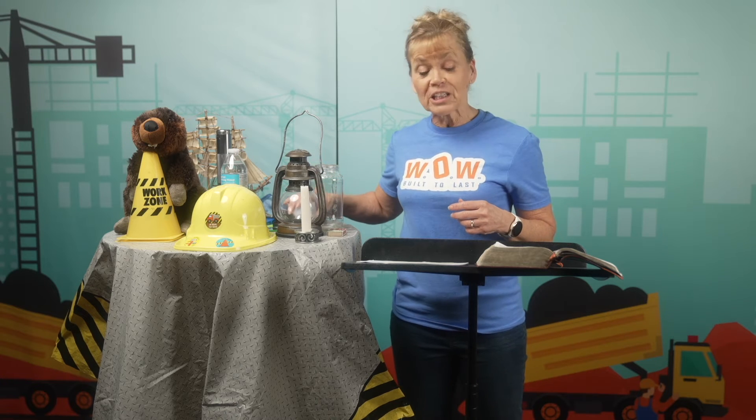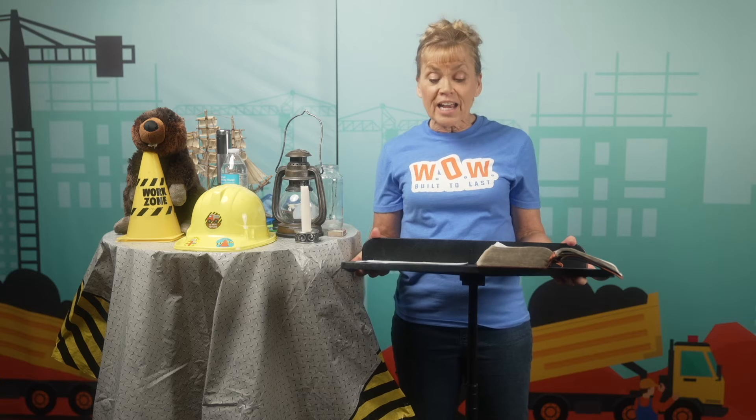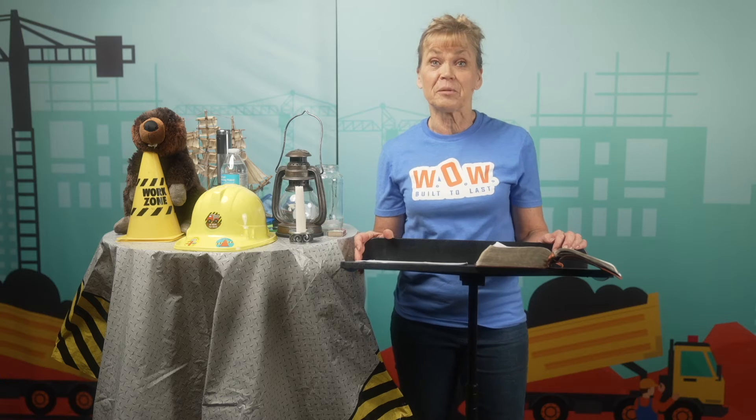Without light, our eyes can see nothing at all. But just the smallest amount of light gives us the gift of vision. Did you know that the human eye is able to see the flame of one candle in the dark as far away as 1.6 miles? I think that is pretty amazing.